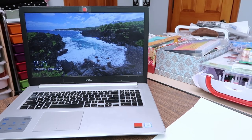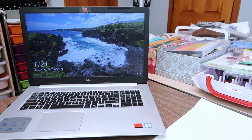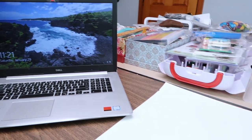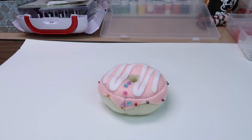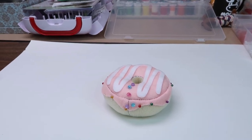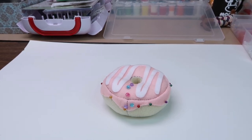Hey guys, it's now 11:21 PM and I finished filming most of the donut plushie tutorial, which is awesome. I finished sewing together the plushie and filming all the steps to make it. All that's left is the intro and the ending, which I'm going to film tomorrow because I'm just getting really tired and I just want to call it a night. So I'll do that tomorrow and catch back with you guys then.